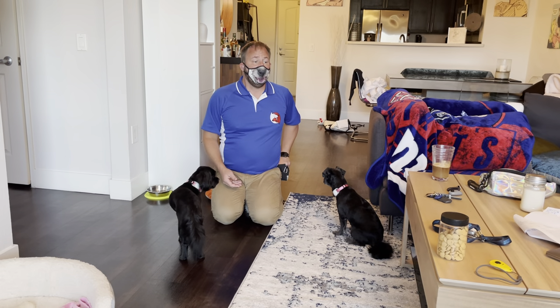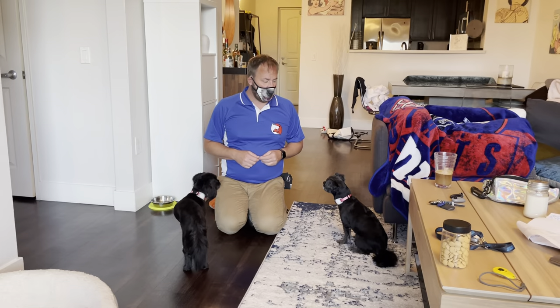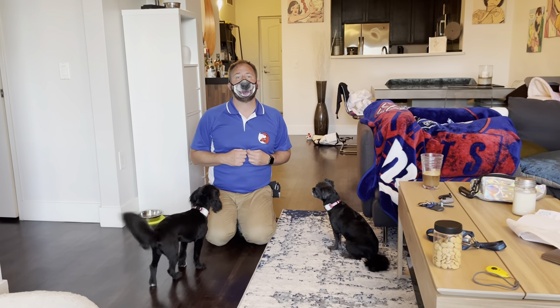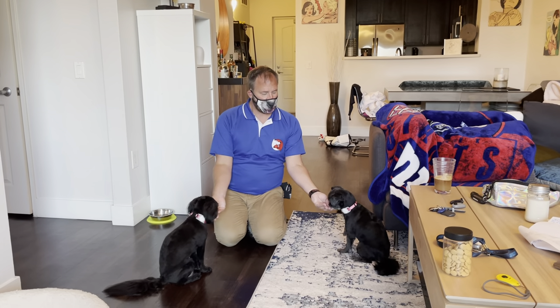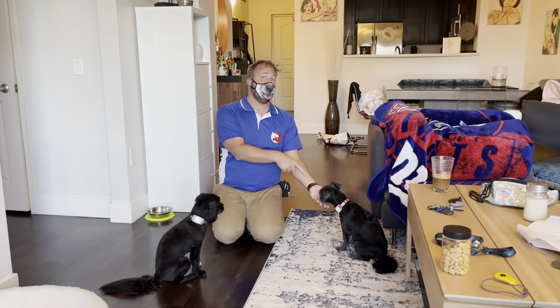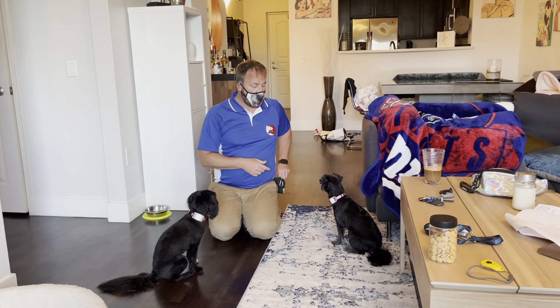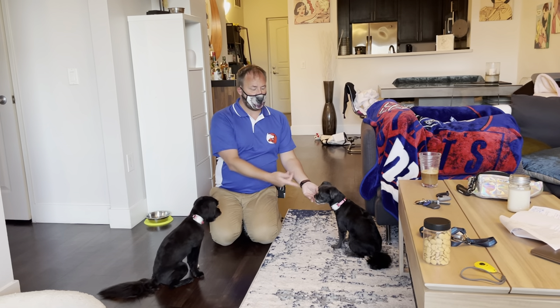Now we're going to throw a wild card into it. We're going to have the guardian who's filming knock on the window over there, and they're not going to see me knock — so we'll see if we get a different response. Just knock lightly, please. You saw that — there was a reaction, but not strong enough for the dogs to fully react. So I did give a treat. We're going to go ahead and do that just a little bit louder. This time I didn't turn my head.